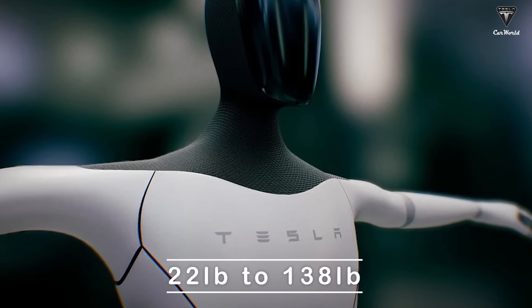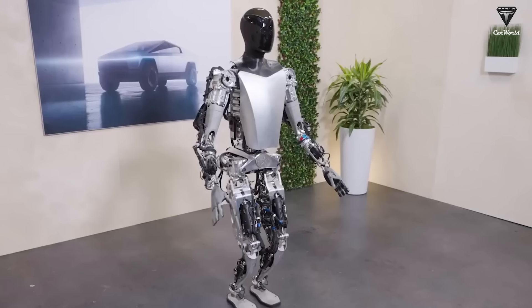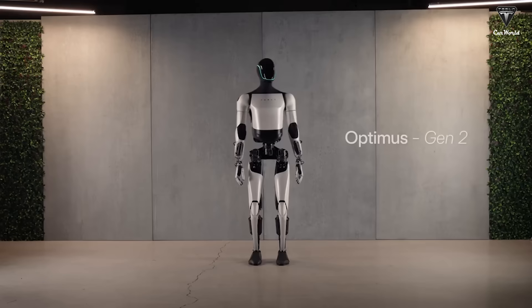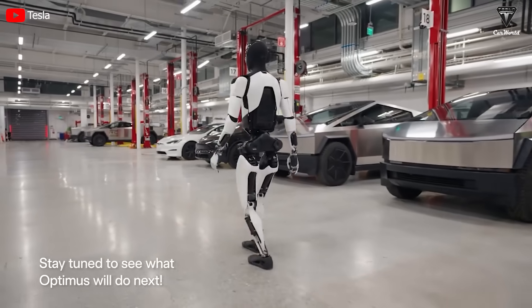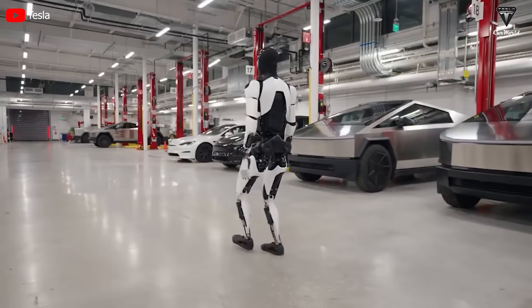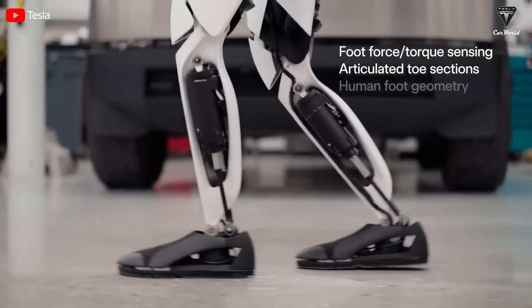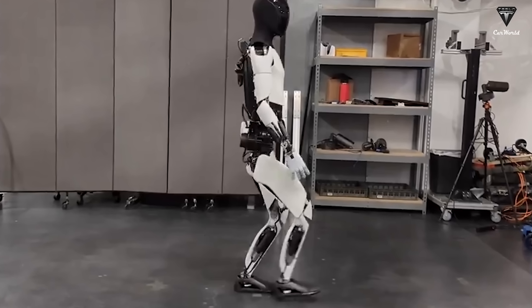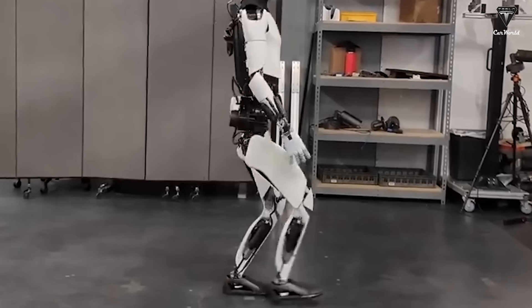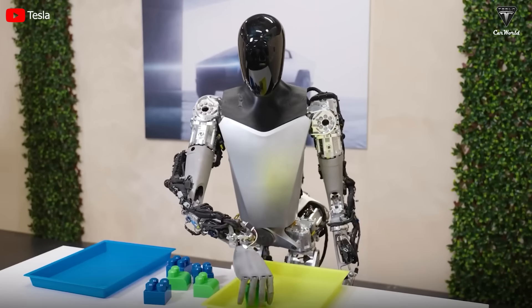The weight has been reduced by 22 pounds to 138 pounds, compared to 160 pounds for Tesla Bot 1. Reduced weight means walking speed will certainly be faster. According to Tesla, Optimus 2 will be 30% faster than Optimus 1, allowing the robot to go 6.5 miles per hour instead of the previous 5 miles. Not only is the range longer, but it also gives a greater sense of flexibility and agility, which in turn creates efficiency for work in the factory.